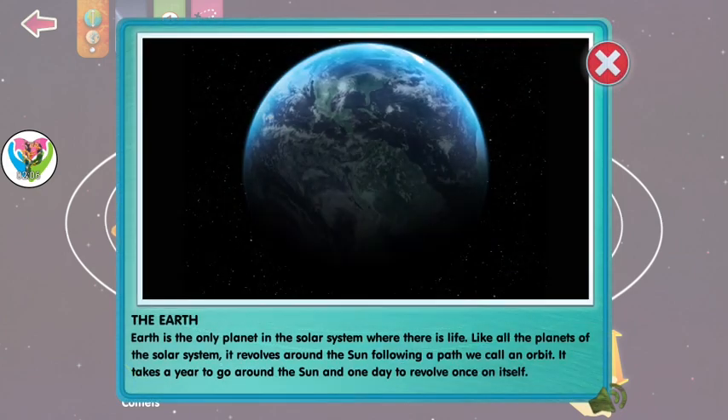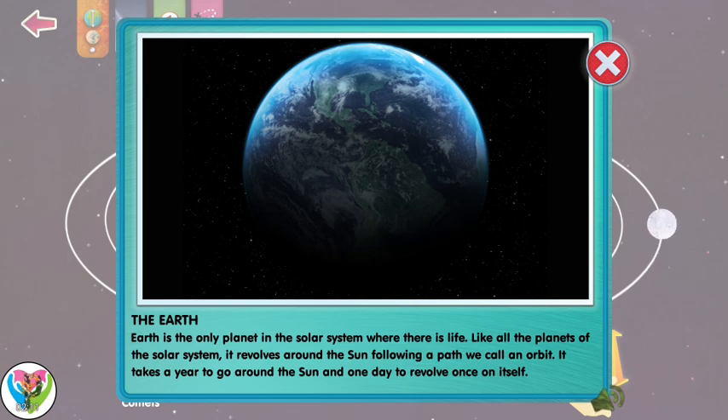Earth is the only planet in the solar system where there is life. Like all planets of the solar system, it revolves around the sun, following a path we call an orbit. It takes a year to go around the sun and one day to revolve once on itself.